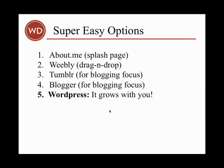Tumblr is very popular with younger people and has a blogging focus. Similarly, Blogger — which many of you are familiar with — is from Google and also has a blogging focus. It often competes with WordPress as the platform of choice for starting a site.